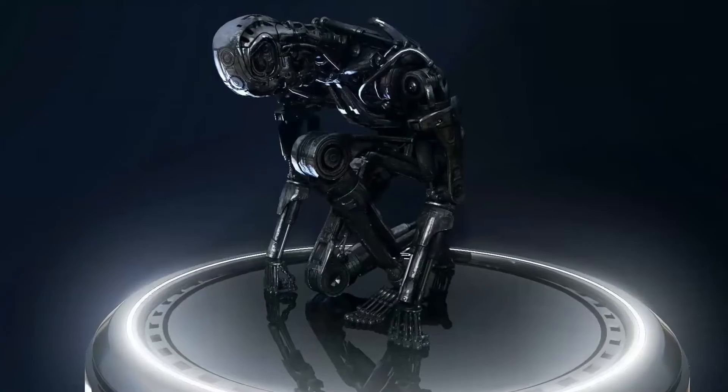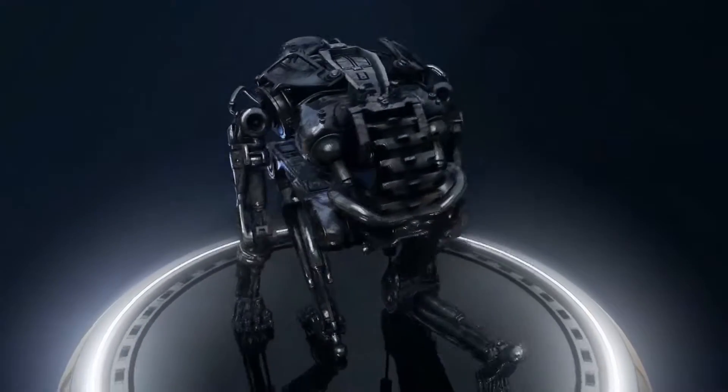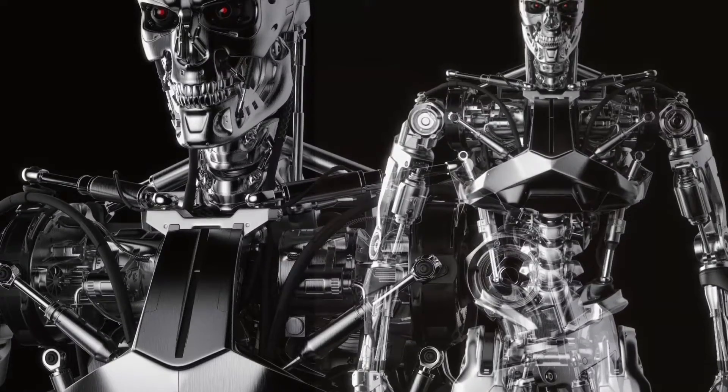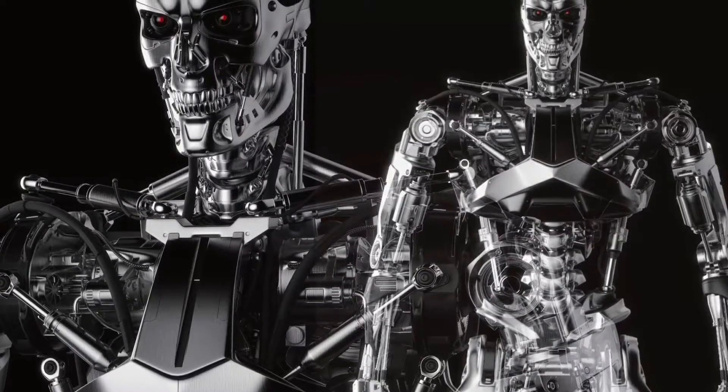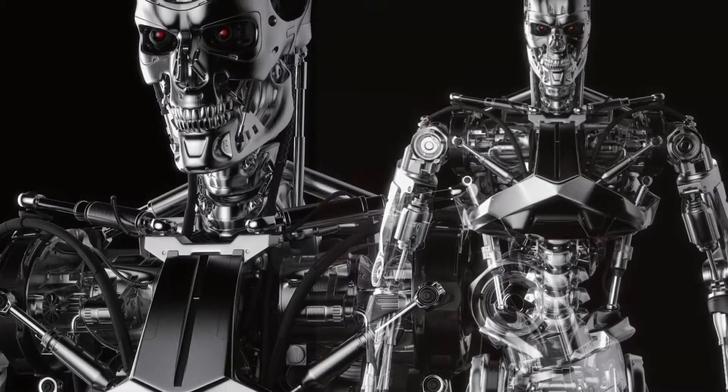The T-800's appearance and skin type have always been fascinating topics for Terminator enthusiasts. As Skynet's first cybernetic creation, the T-800 was a marvel of technology made up of living tissues fused with a hyper-alloy endoskeleton. The endoskeleton was not only silvery and sleek, but also incredibly sturdy and durable, thanks to its advanced construction.